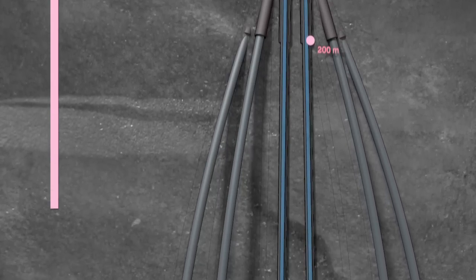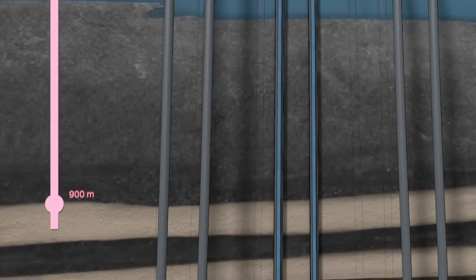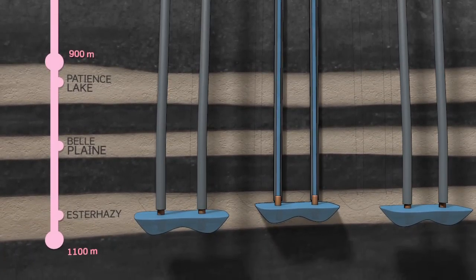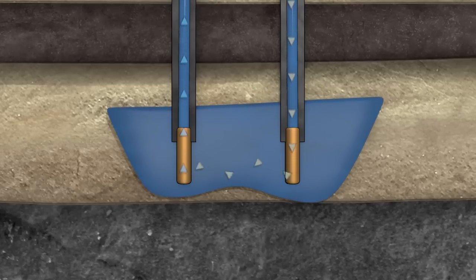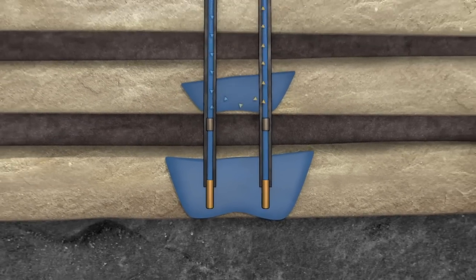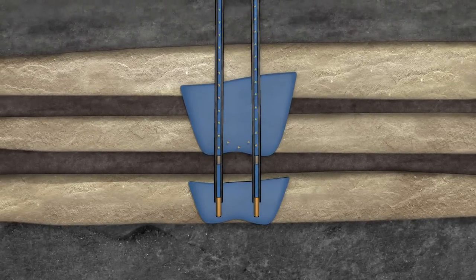Processed non-potable water will be taken from the Blairmore Formation, which is located at approximately 500 meters. The mineral zones are found below, starting with Patience Lake, Belle Plaine, and Esterhazy Formations. The solution mining caverns are developed through these vertical drill holes and allow for the extraction of the process brine. The solvent remains in the cavern and turns into saturated brine, while the magnesium chloride and potassium chloride concentration in the brine reaches production composition.